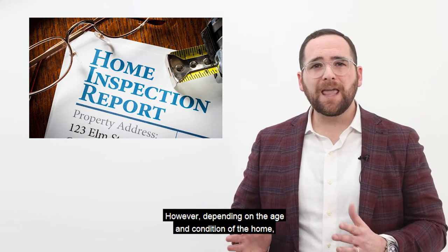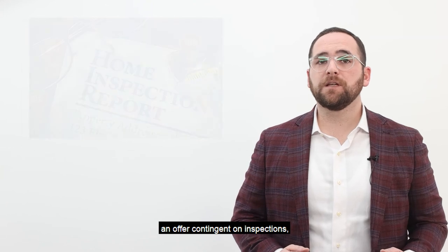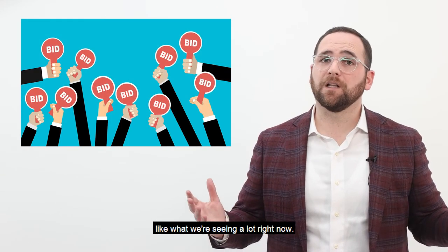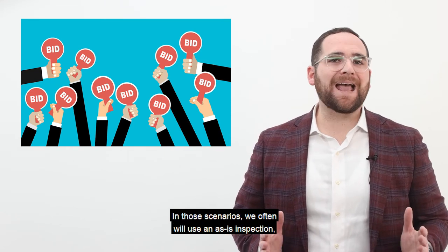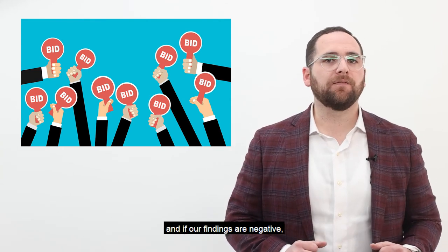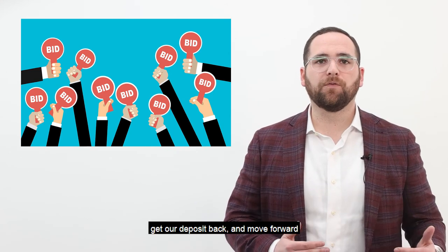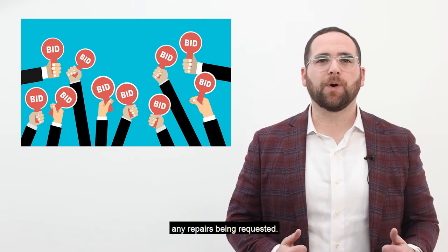However, depending on the age and condition of the home, you may or may not want to write an offer contingent on inspections, especially if you're in a competing offer scenario, like what we're seeing a lot right now. In those scenarios, we often will use an as-is inspection, which gives us the ability to do the inspection, and if our findings are negative, this gives us the opportunity to withdraw our offer, get our deposit back, and move forward, without the seller having to worry about any repairs being requested.